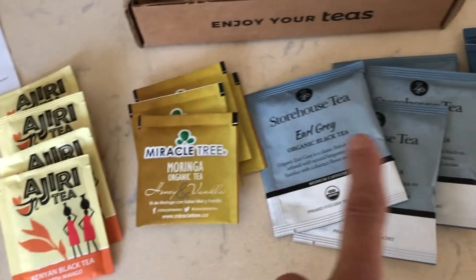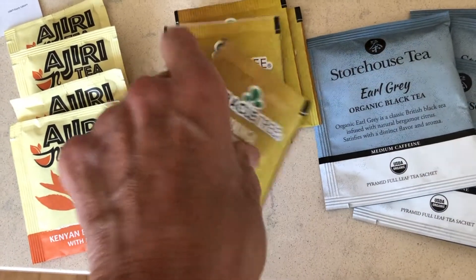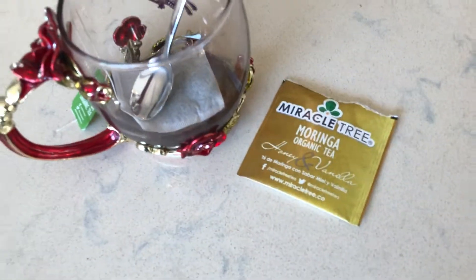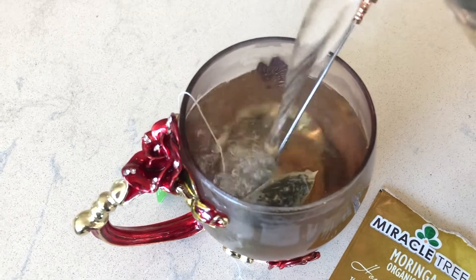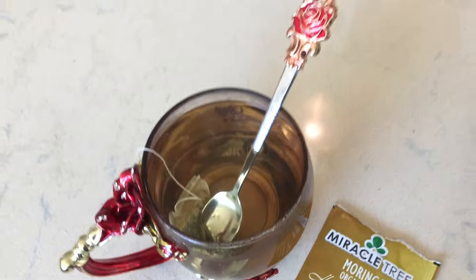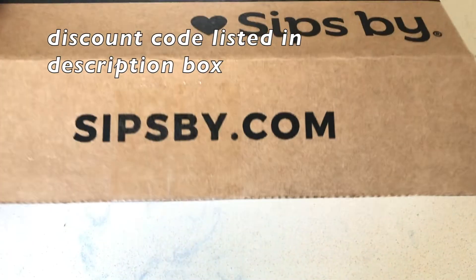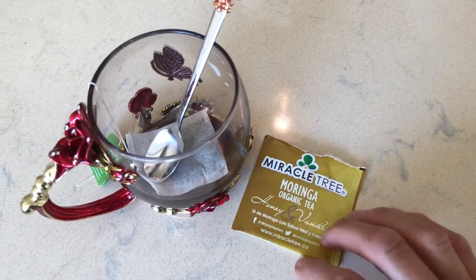So these are all the teas I received, and I'm going to pick the Miracle Tree Organic Honey Vanilla Tea to be my tea for today. I put some hot boiling water in, gave it a little stir, and it was absolutely fabulous. That's it for today, guys — I hope you enjoyed seeing the September unboxing of my Sips By box. I'll leave all the information for the subscription box down in my description box. Thanks so much, guys — bye-bye from Marla.